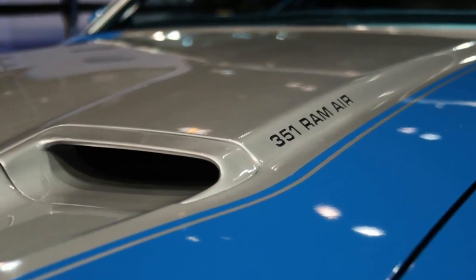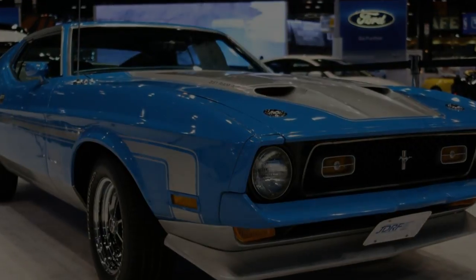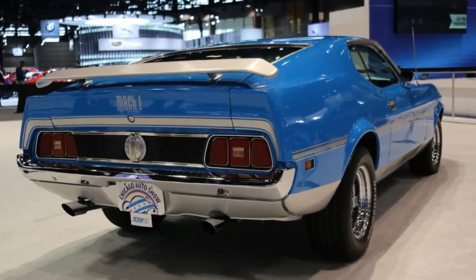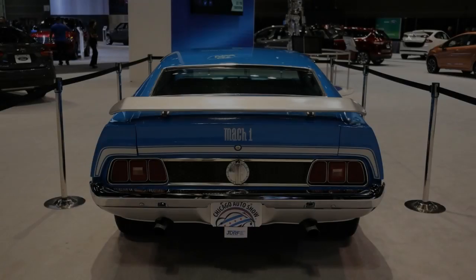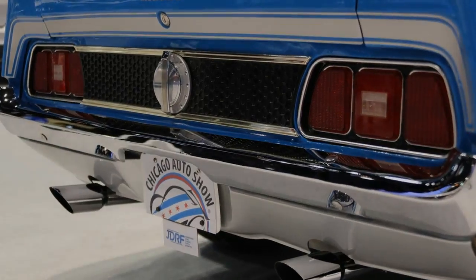Why was it on display in Chicago? Automakers occasionally roll out great products from yesteryear at auto shows. Conspiracy theorists could interpret that Ford will add a Mach 1 as one of its next special edition Mustangs, and this was an Easter egg teaser hiding in plain sight. A spokesman said it was actually part of a charity giveaway.